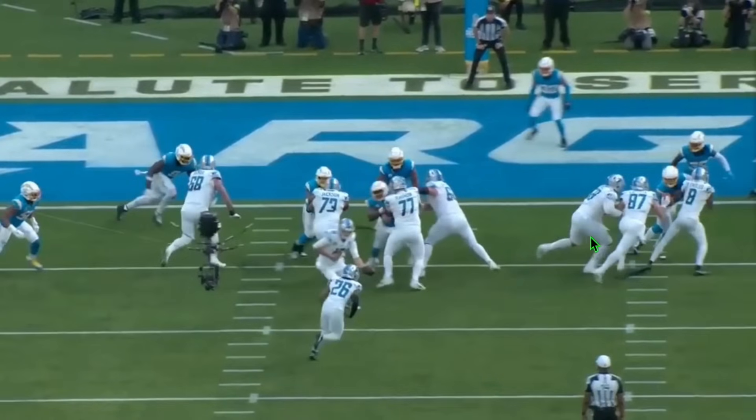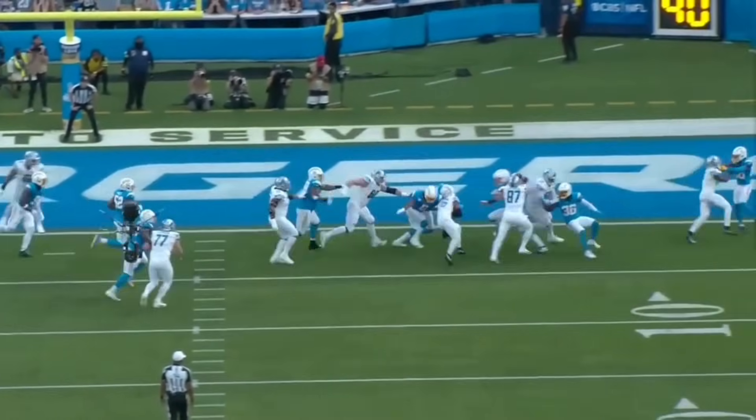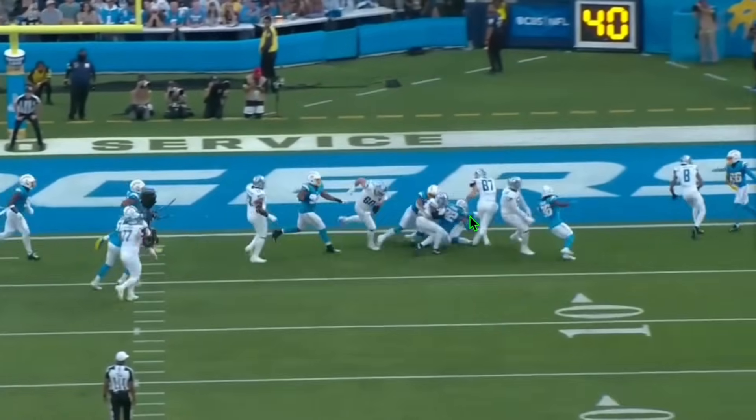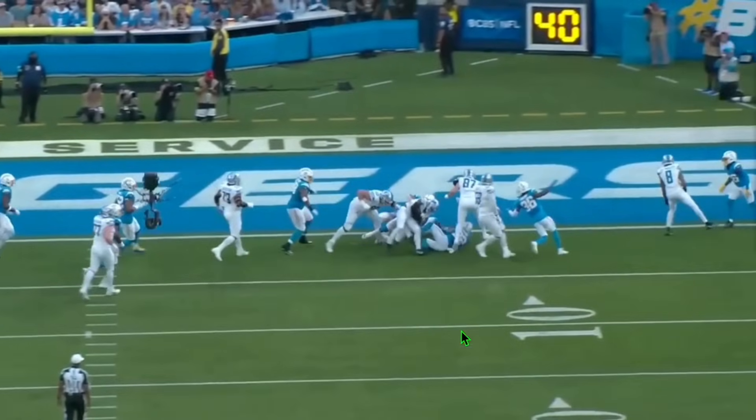You can see the wide zone action right there and the natural hole open up — this is going to be a massive run for the Detroit Lions. Watch LaPorta continue to attack and drive Bosa up the field and keep working. It's hard to tell from this angle, but they end up engaging around the five-yard line. Look where Bosa ends up when it's all said and done — let me freeze frame it right there. That's Bosa right on his back in the end zone. That's Sam LaPorta, a rookie tight end, putting Bosa right on his back in the end zone.